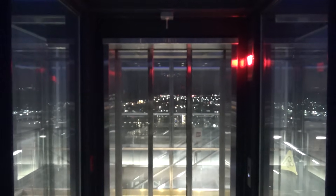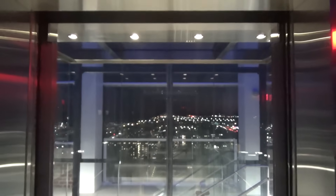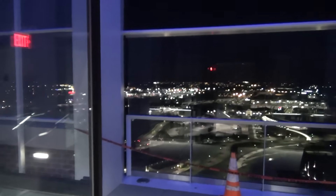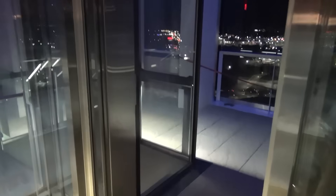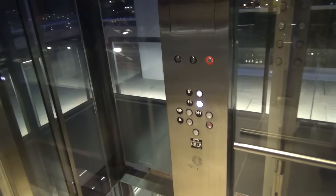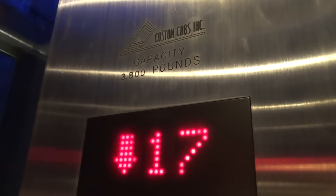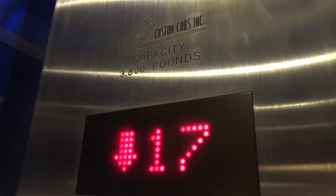We are going to go ahead and take it back. That was awesome — that scared the crap out of me. I didn't even realize there was a bell tower too. That was awesome.